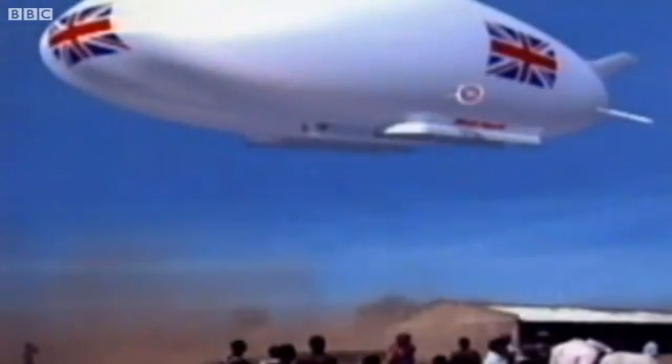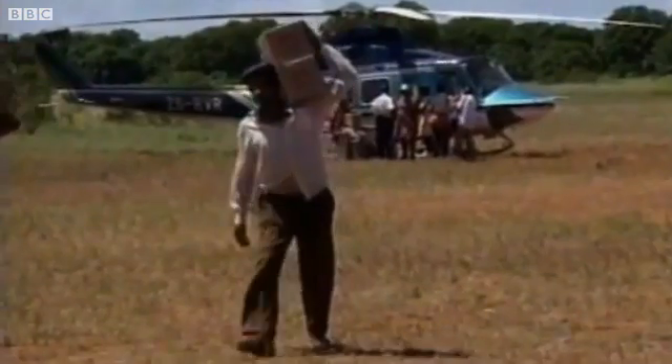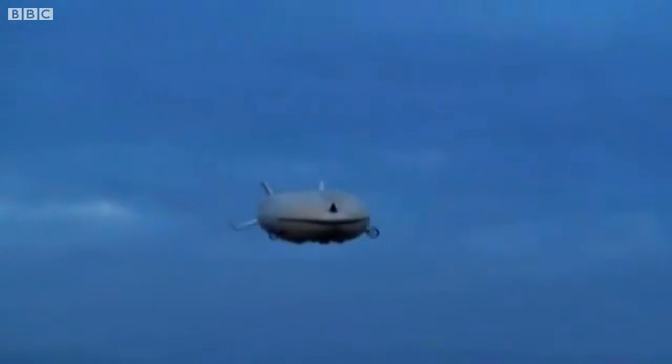But it's not just the military who are interested. We're talking to some of the biggest companies in the world — the oil industry, the mining industry, humanitarian aid — where you need to go where there is no infrastructure. You don't need runways, you don't need roads.